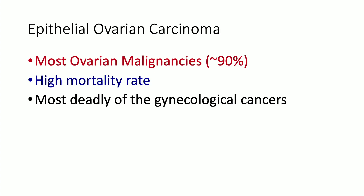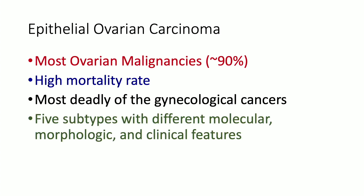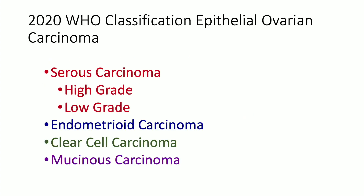As you know, epithelial ovarian carcinoma constitutes most ovarian malignancies, has a very high mortality rate, and is the most deadly of all gynecologic cancers. We have five subtypes with different molecular, morphologic, and clinical features: serous carcinoma — both high-grade and low-grade, which we'll focus on today — endometrioid carcinoma, clear cell carcinoma, and mucinous carcinoma of the ovary.